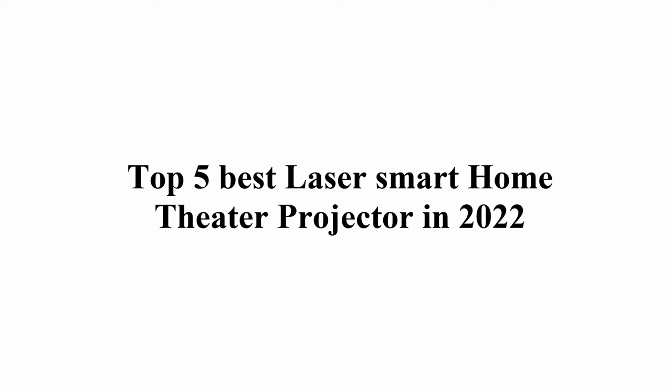Top 5 Best Laser Smart Home Theater Projectors in 2022.